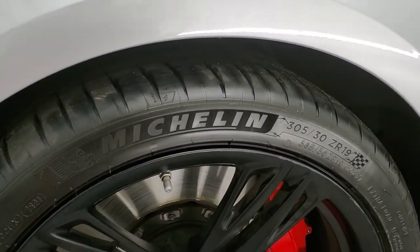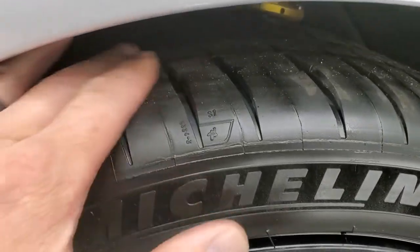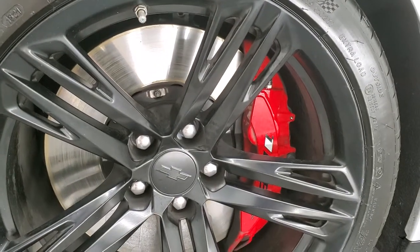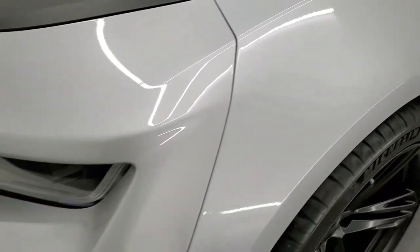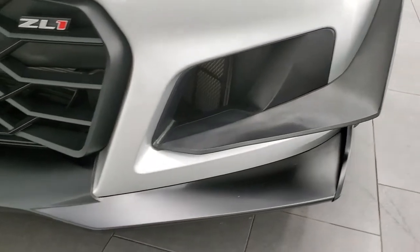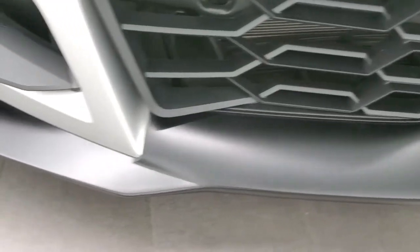This one has the Michelin Pilot 305/30 ZR19 tires in the front and they are brand new — they have all the tread left on them. We put those on in our safety inspection and it has the 1LE Brembo brakes. No scuffs or scrapes on that front rim. The front fender is in excellent shape. You do get the HID headlamps, LED running lights, all the canards on there, and a lower spoiler in excellent shape.